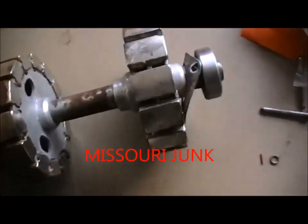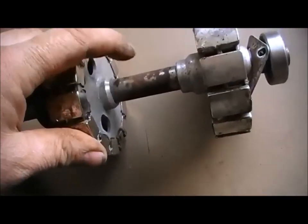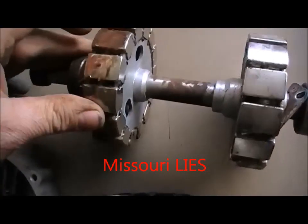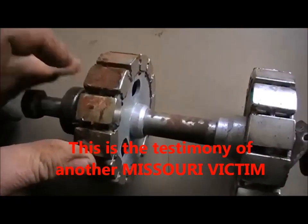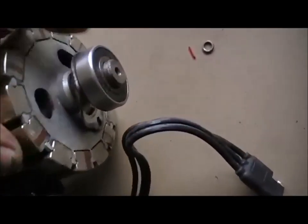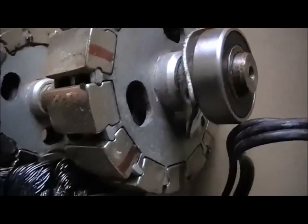Look at the rust on these magnets — rusting everywhere. Supposed to be stainless steel. That shaft is supposed to be a stainless steel shaft. These are supposed to be very good quality neodymium zinc-coated magnets. Look at the thick rust on them. There's Paul advertising these on his videos — and they're junk.